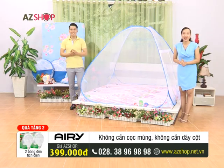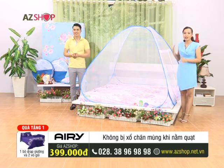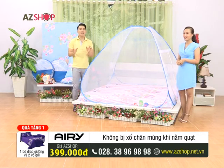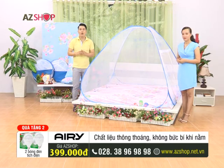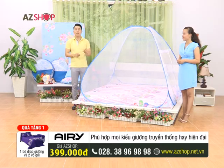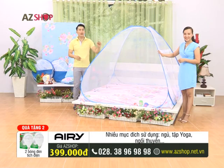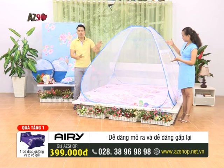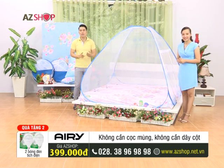Don't forget — the gifts and the main product are very attractive and waiting for you to own. Please call us now and we commit to free home delivery across all 63 provinces nationwide. Let us review today's main product one more time. That is the Mùng Tự Bung — very easy to use, designed very modernly with appropriate height, suitable for many different bed sizes and mattress types.